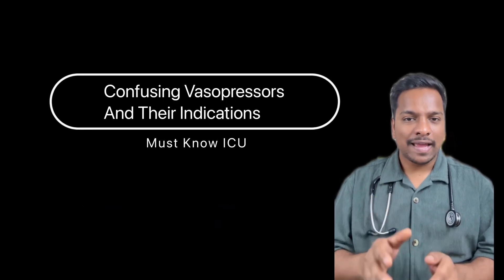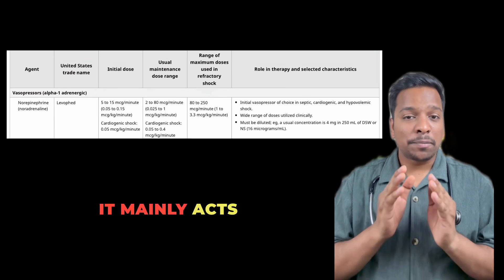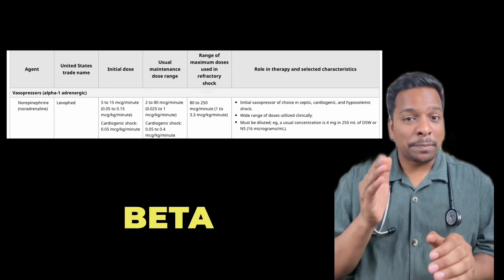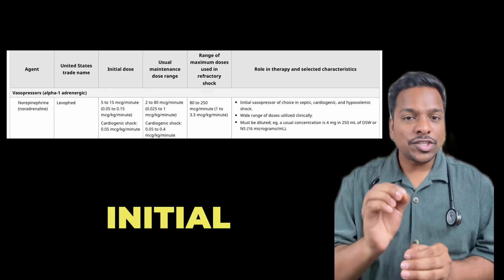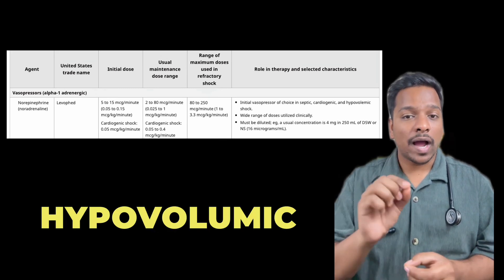Let's discuss vasopressors and their indications. First is noradrenaline or norepinephrine. It mainly acts on alpha more than beta-adrenergic receptors. It is the initial vasopressor of choice in patients with septic shock, cardiogenic shock, and hypovolemic shock.